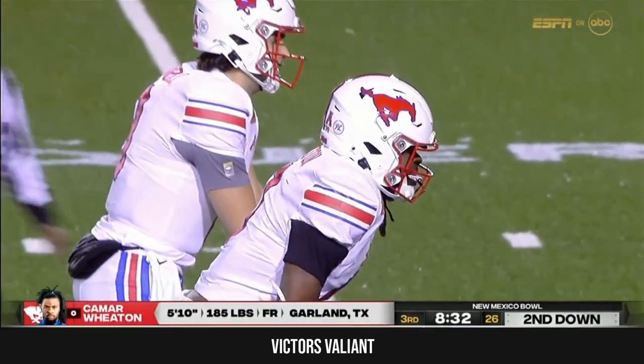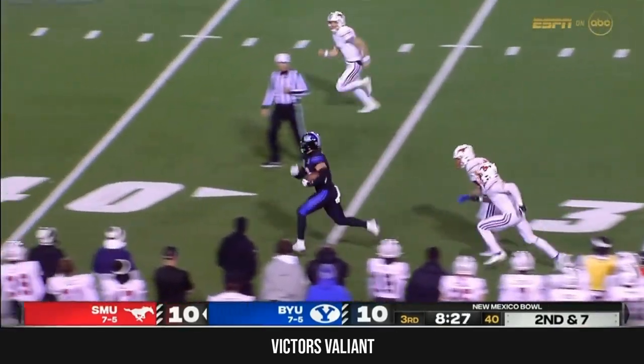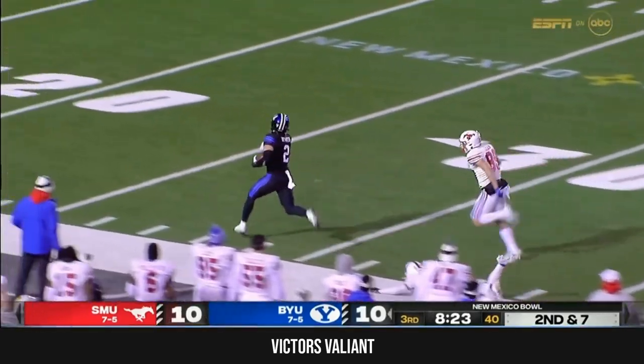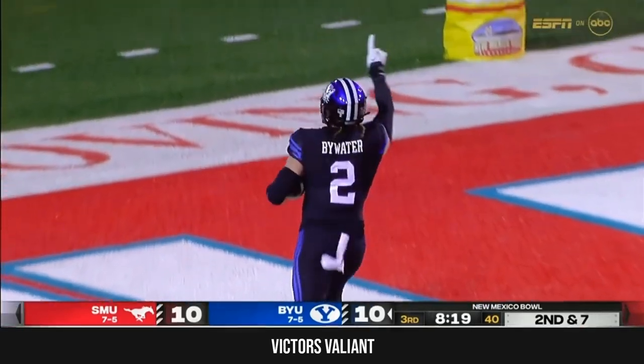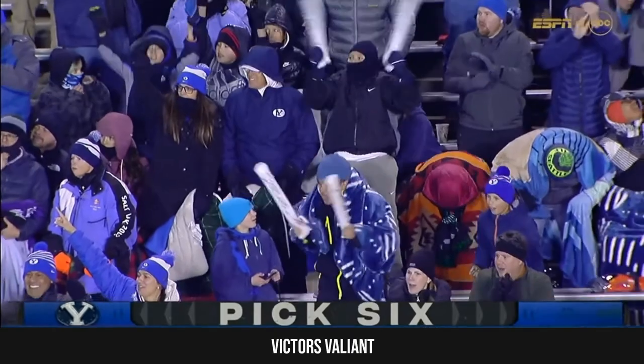Kingston Parker — the speedster with world-class track speed. Wheaton was part of that talent — a five-star recruit and the number two running back in the state of Texas. Coming the other way is BYU — taken by Bywater, and he will take it to the house! A 75-yard return for Bywater.